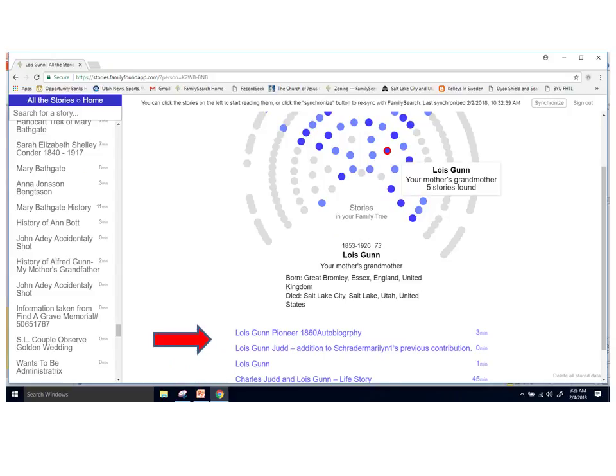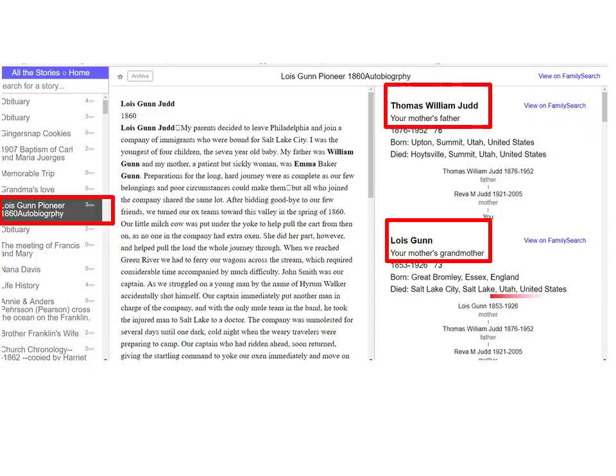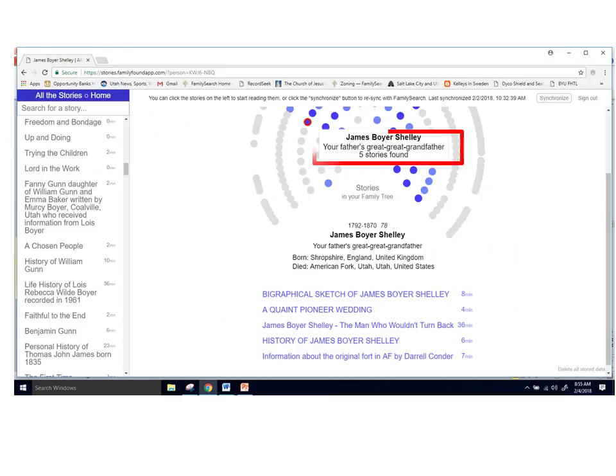Clicking on a dot, I discover my mother's grandmother, Lois Gunn, with brief details of her life and a list of five stories in her FamilySearch file. Clicking on the first one — an autobiography written in 1860, approximately three minutes long — the story appears in the middle of the screen. On the left, the story title is highlighted; on the right are listed every person that this story is attached to, along with brief life details, my relationship to them, and a link to their FamilySearch details page.